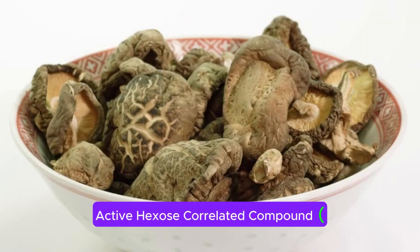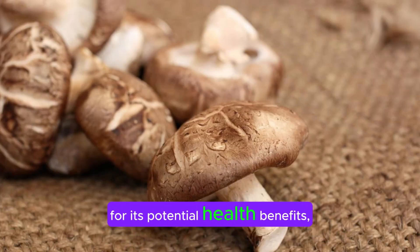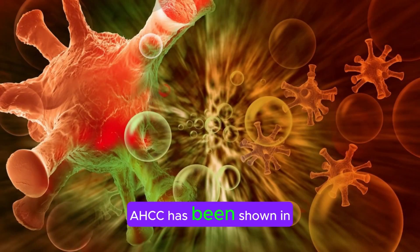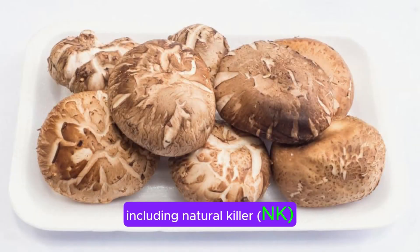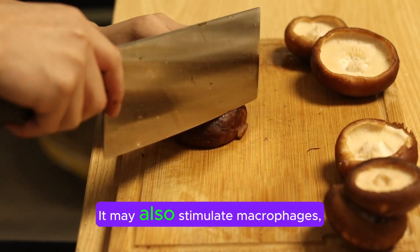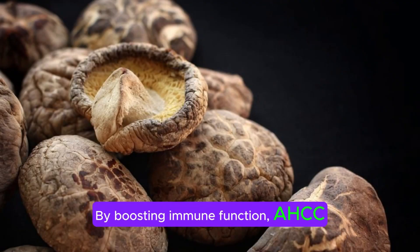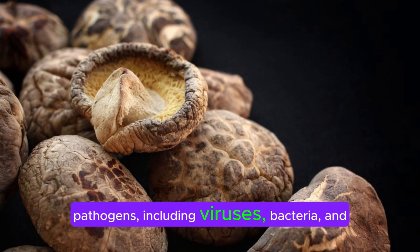AHCC is a dietary supplement primarily used for its potential health benefits, particularly in supporting immune function. Here are 10 purposes for which AHCC is commonly used. First, immune support: AHCC has been shown in some studies to enhance the activity of various immune cells, including natural killer (NK) cells, which play a crucial role in detecting and destroying infected or abnormal cells. It may also stimulate macrophages, which engulf and digest pathogens, as well as T cells, which help coordinate the immune response. By boosting immune function, AHCC may help the body defend against a wide range of pathogens, including viruses, bacteria, and fungi.